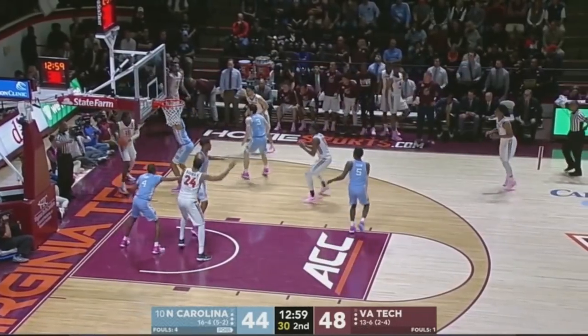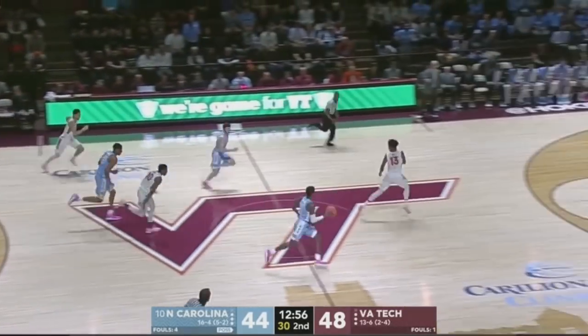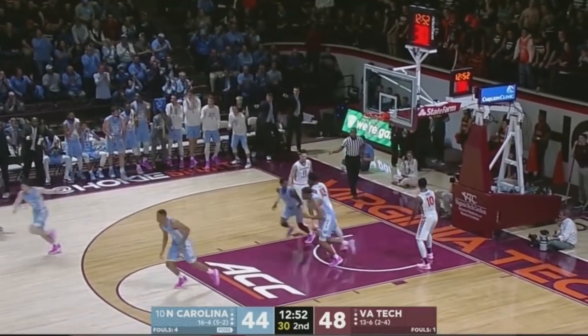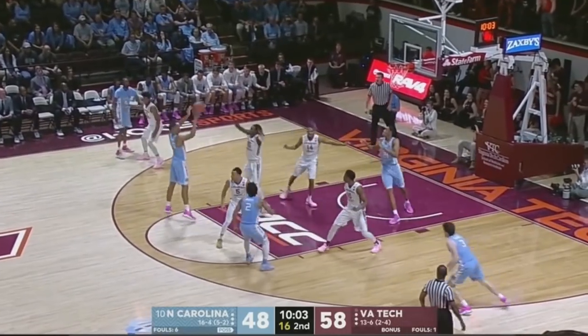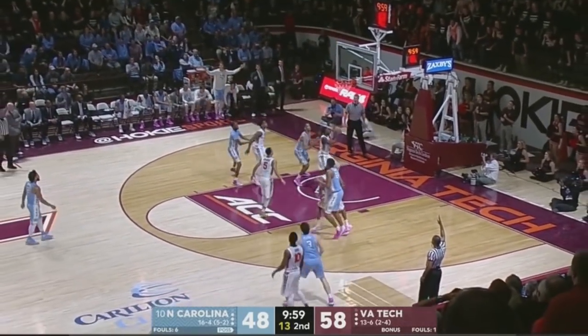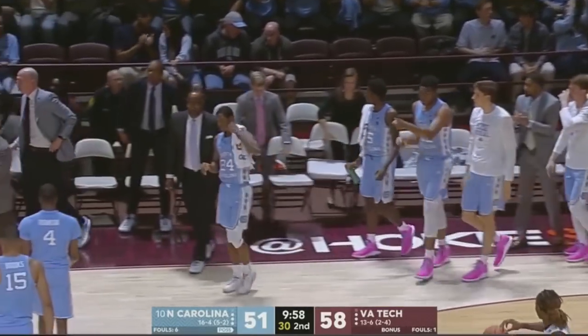Right now, you want to get to that next timeout if you can — and the Heels get a steal! Felton, fast break to Platek, back to Felton for the layup. Robinson on the left sideline. Free throw line to Brooks, out to Manley, extra pass to Platek for three — nothing but net. And now Roy Williams will call a timeout.